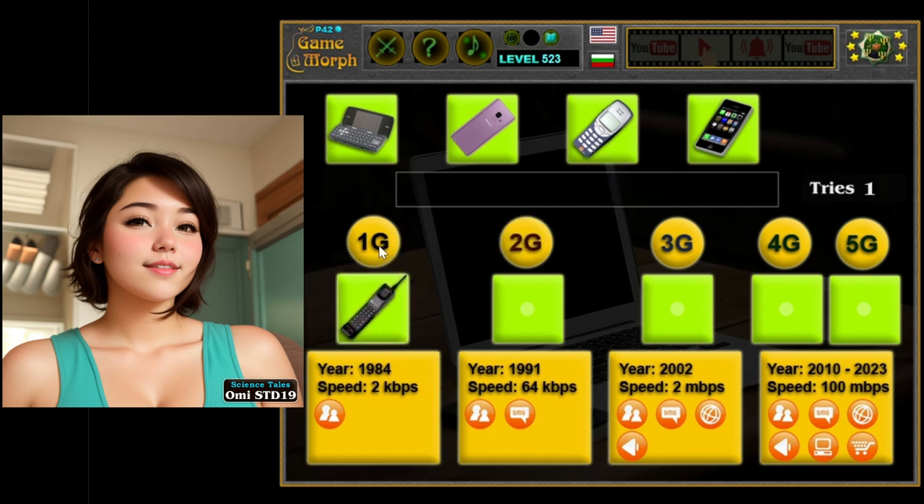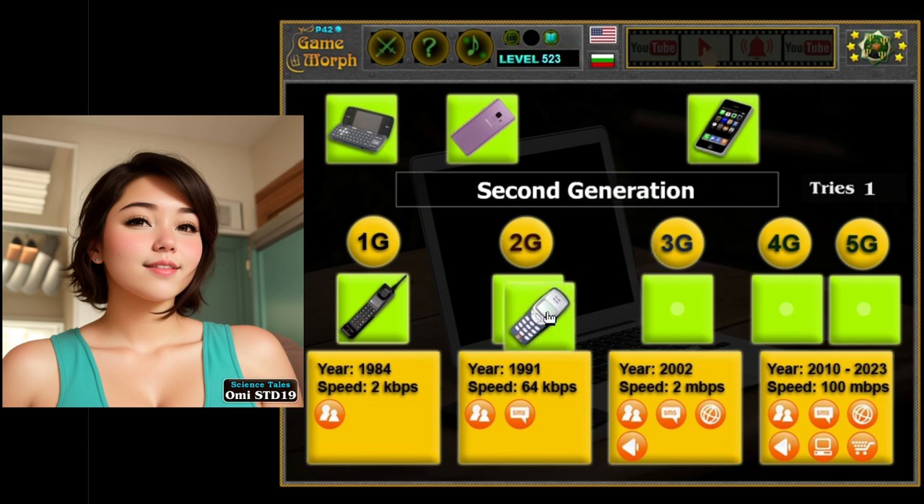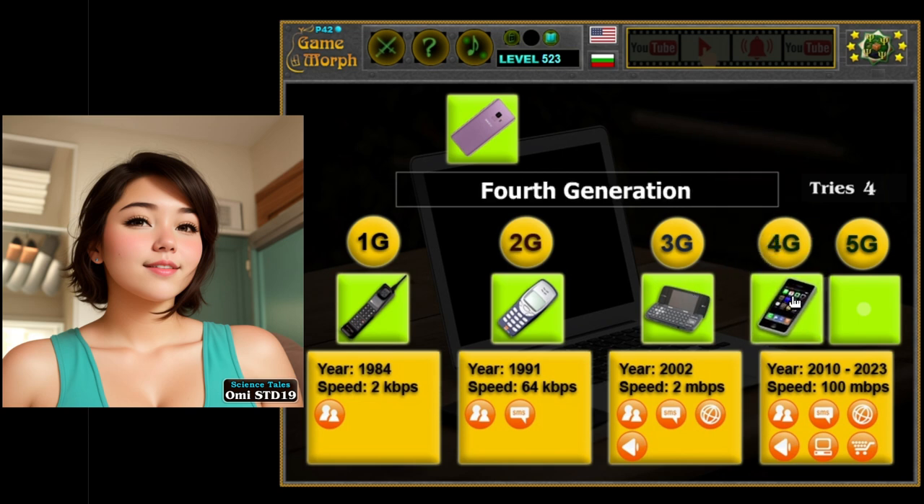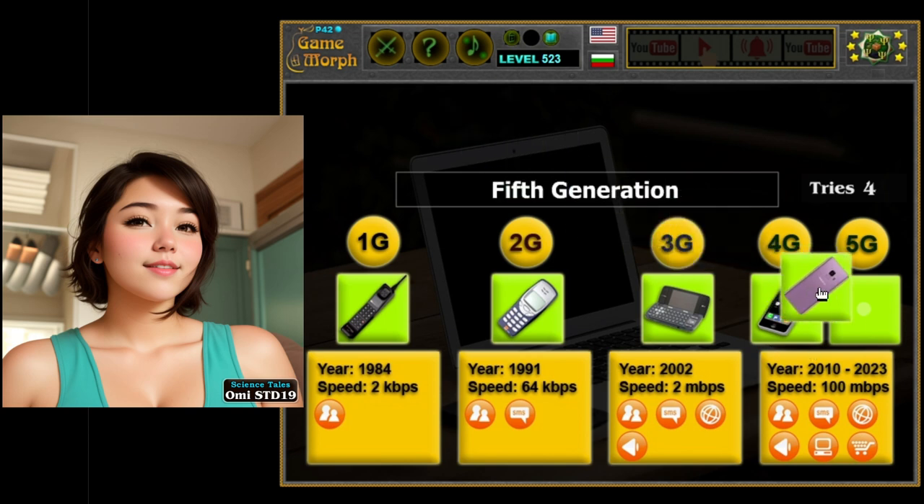Generation 1: the brick phones. Back in the olden days — well, not that old — phones were as big as bricks, literally. These were called the first generation, or 1G, phones. They were huge and heavy, with antennas sticking out. But even though they were bulky, they were super exciting because they let people talk to each other from far away places.